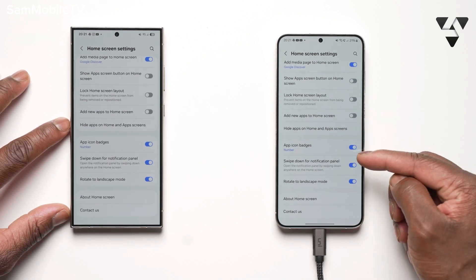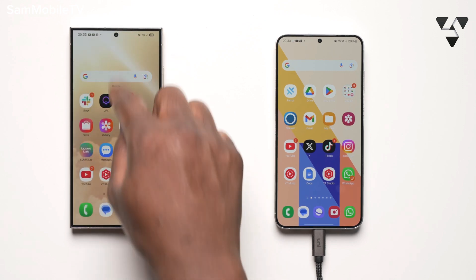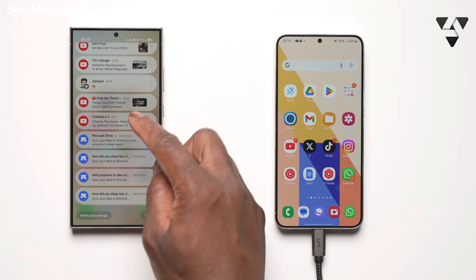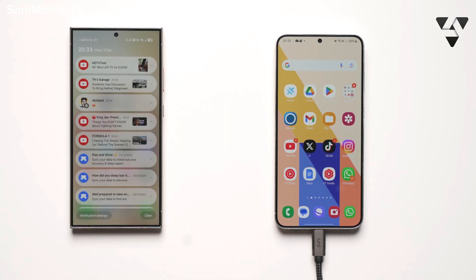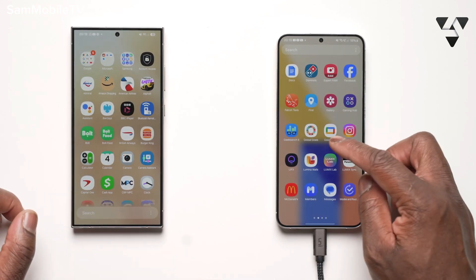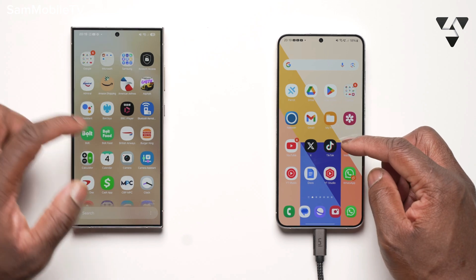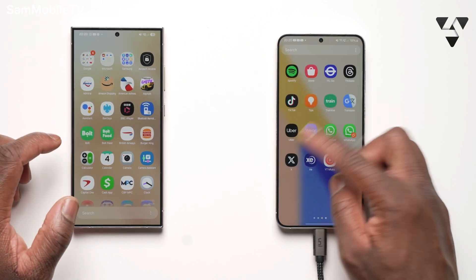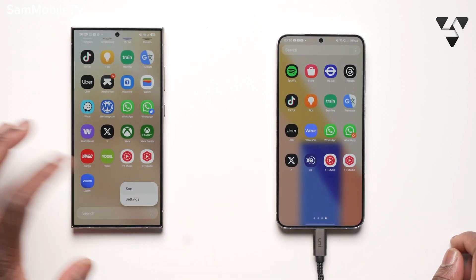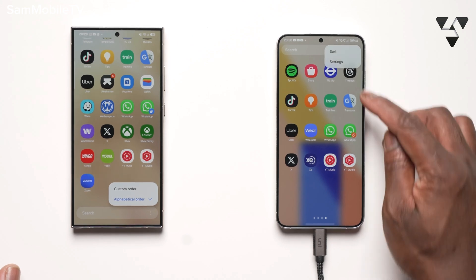There's a fresh new take on icons, even down to the widgets, with more widget options. Samsung is really focusing on giving One UI 7 a fresh new look. When it comes to the home screen and app drawer, things have been greatly enhanced. Most importantly, the app drawer now has vertical scrolling — something we've been asking for on a native level for so long, and Samsung have finally delivered.